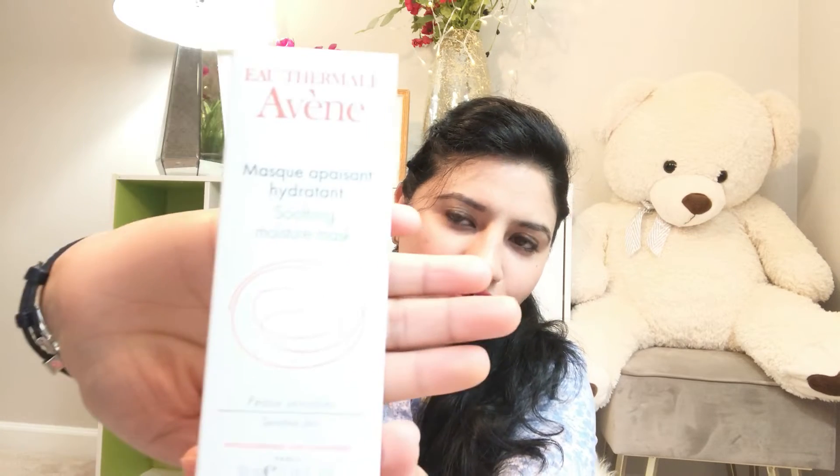Our first product is a smoothing moisture mask from the brand Evan. It retails for $26 and it's a soothing moisture mask. It says that your daily moisturizer is good, but incorporating a super hydrating mask into your skincare routine will moisturize your skin the way a face cream can't.